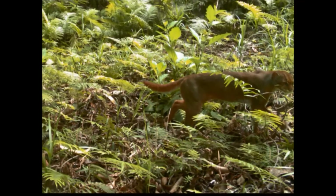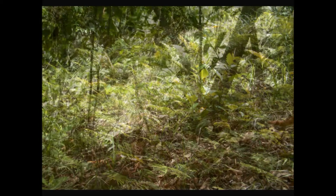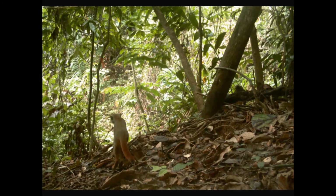Almost nothing is known of the biology of this species, except that it occurs in two colour morphs — a grey morph and a red morph — and we only recorded the red morph shown here from our study site.